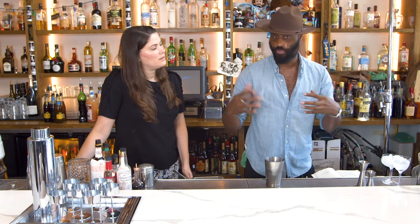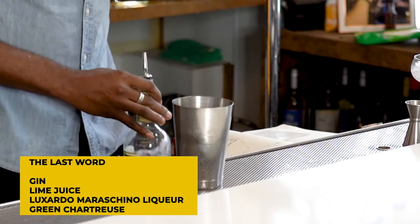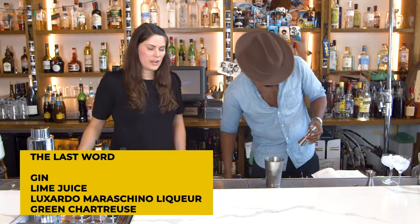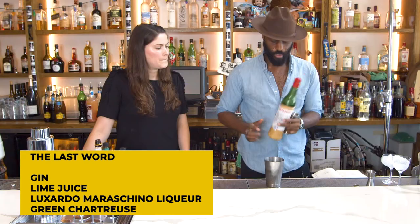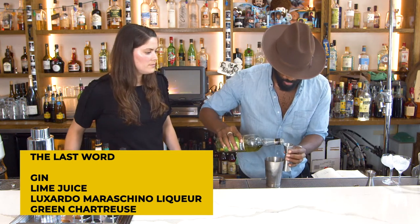We're going to do another classic to pair with this shaker — the Last Word. It's a really delicious cocktail, indicative of that sour style, so it can be made in the shaker. The ingredient list is interesting: Luxardo Maraschino liqueur, a little lime juice, green Chartreuse — which is quite high-proof at 55% ABV — and a little gin. The ingredients look weird together but the cocktail comes out a super beautiful color and taste. This drink was considered the last of the pre-Prohibition cocktails, and it really packs a punch — we needed something strong to pair with this shaker.